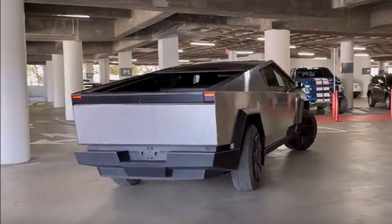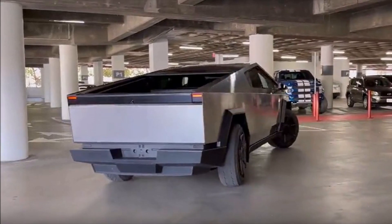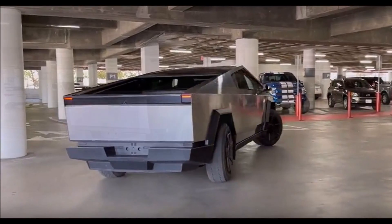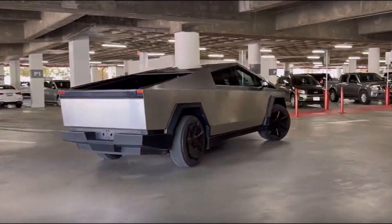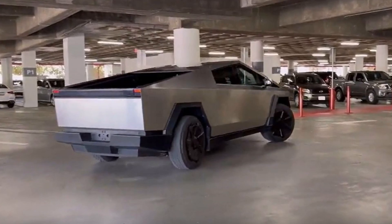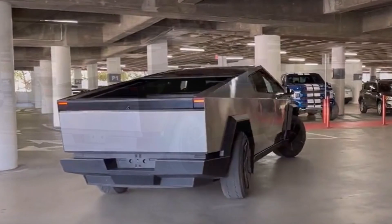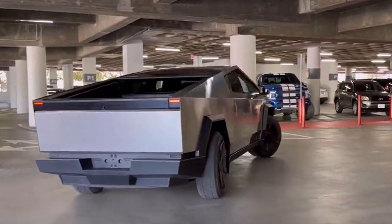GMC started the dance by demonstrating the crab mode utilizing rear wheel steering on the Hummer EV. Several other automakers have since announced rear wheel steering, and back in 2021, Tesla followed by announcing that the Cybertruck will have the capacity. Over the last year, some Tesla Cybertruck prototypes were spotted using rear wheel steering.